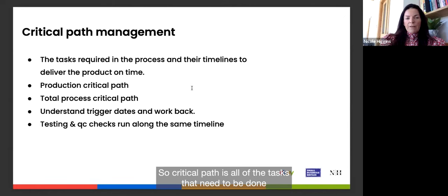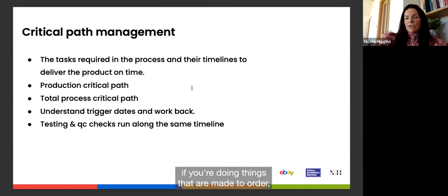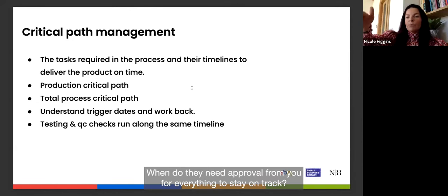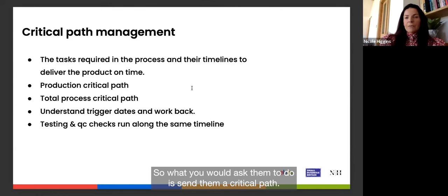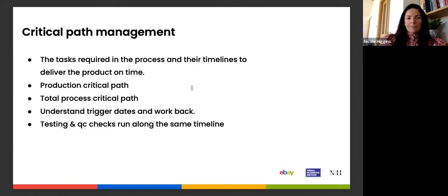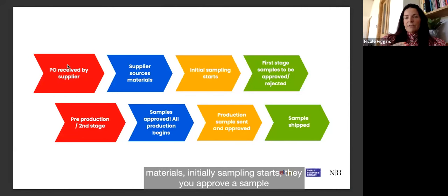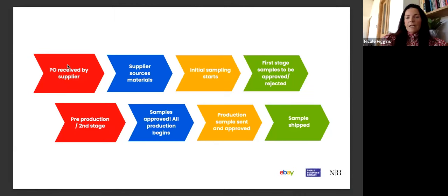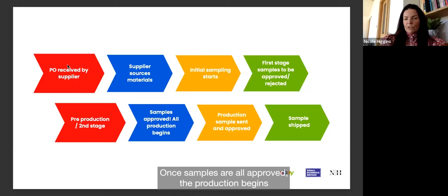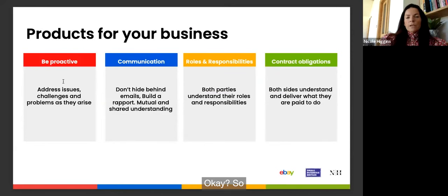Critical path management covers all the tasks from when an order is placed to when it's delivered. Ask your supplier to send a critical path showing all the different processes, when they need approvals from you, and what the trigger dates are. A typical flow: you send the purchase order → supplier sources materials → initial sampling begins → you approve or reject the sample → production begins → a pre-shipment sample is sent to you for approval before goods are shipped. Always get samples confirmed before shipment for own-brand and white label products.